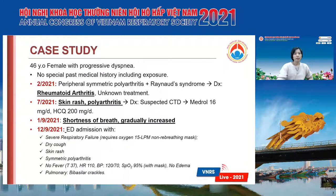Then in July this year, she had skin rash and polyarthritis, and she was diagnosed with suspected CTD and treated with Medrol 16 mg per day and hydroxychloroquine at the dose of 200 mg per day. But she only used those drugs for two weeks.